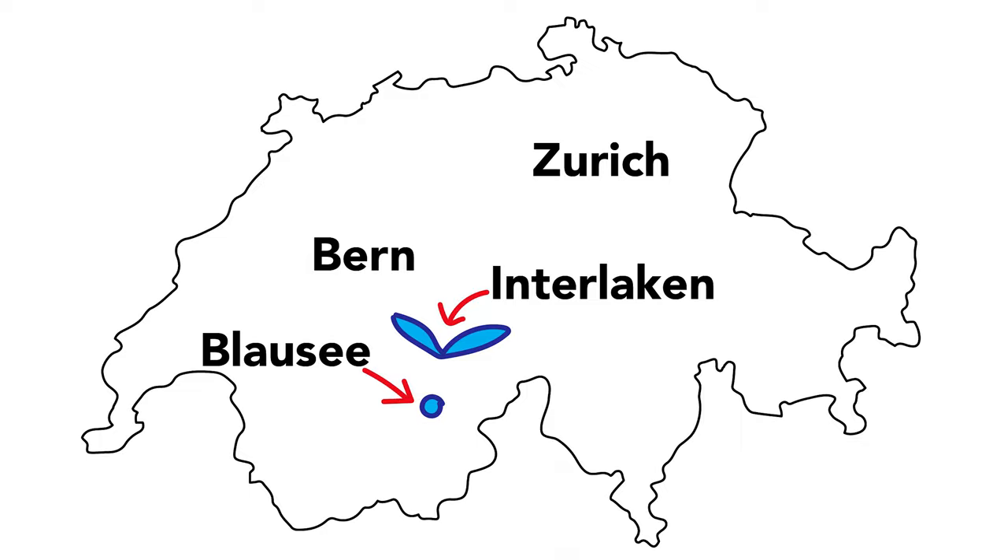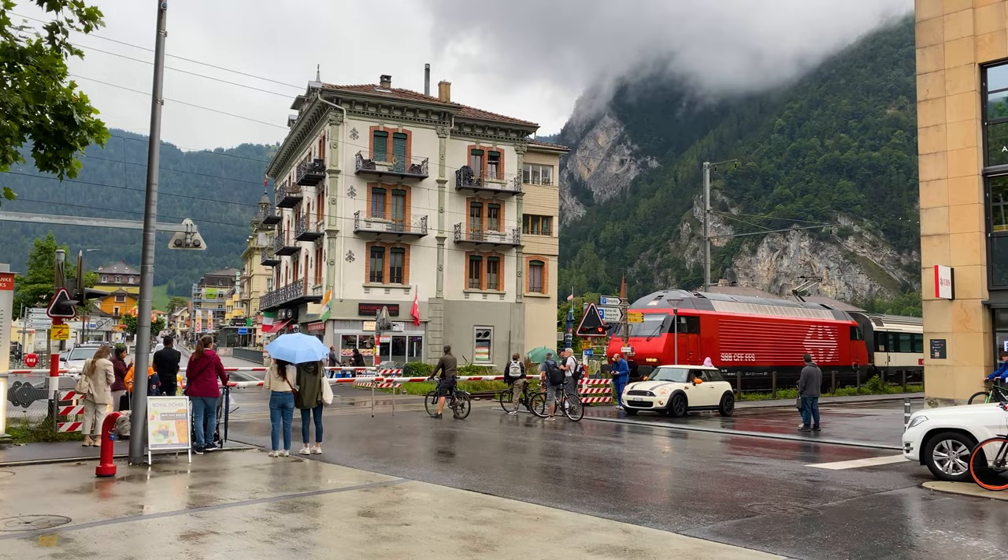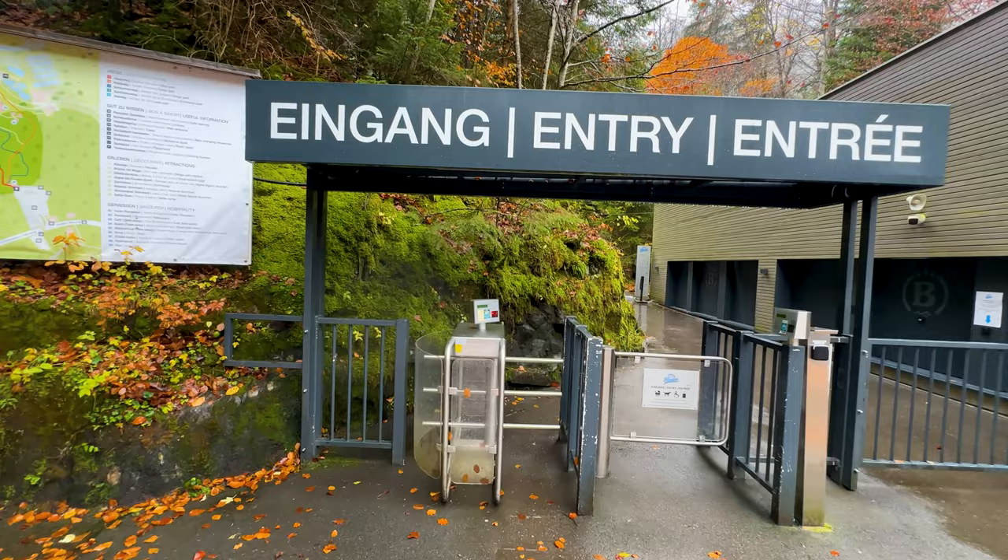To reach Blausee you have several convenient options. If you're driving, Blausee is about an hour away from Bern or about half an hour from Interlaken, offering a scenic journey along Lake Thun and the Swiss countryside. For those using public transport, you take the train to Frutigen and then change to a bus.